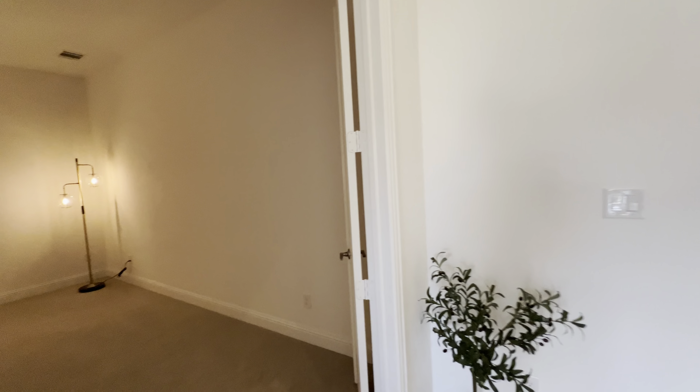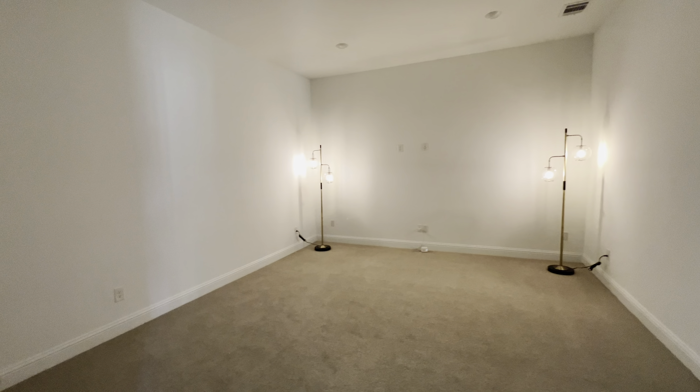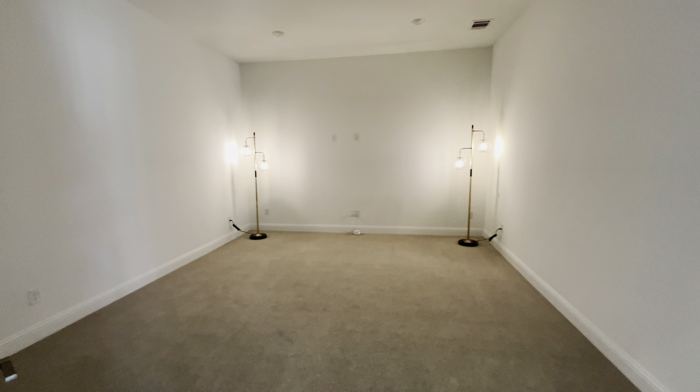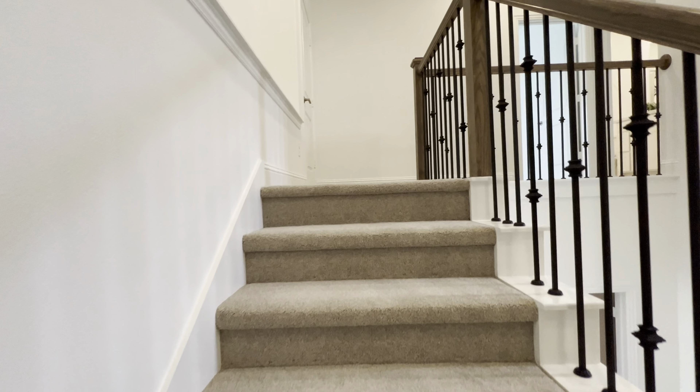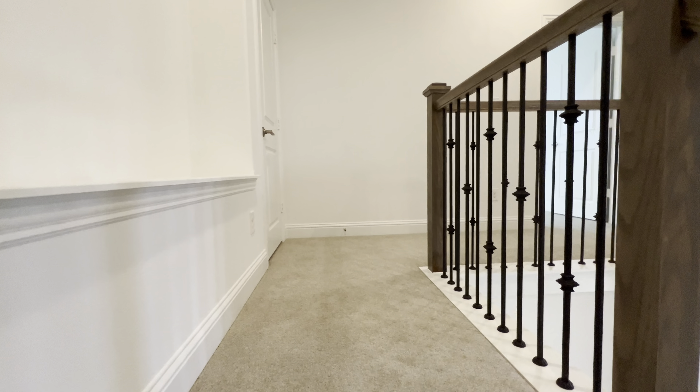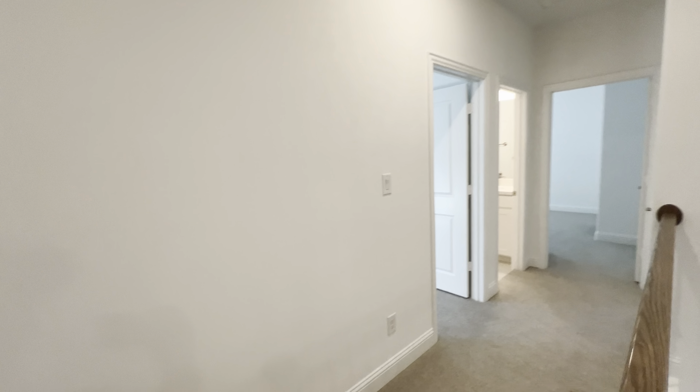There's a downstairs theater. Let's go upstairs. If you like these videos, be sure to like and subscribe to our channel so you can keep seeing new construction home tours and resale home tours in the Dallas-Fort Worth area.